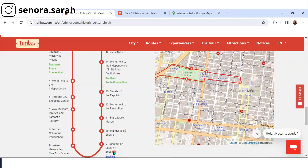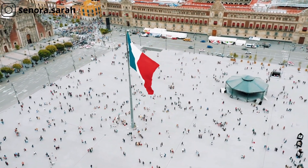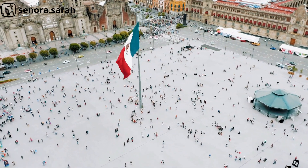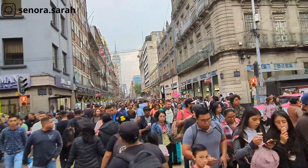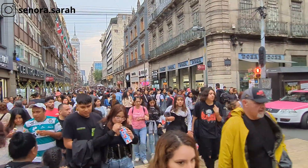The next stop is Constitution Square, Zocalo. This is admittedly a bit of a walk. So if you have mobility issues, this might be a bit of a struggle for you. But if you don't, it's actually a pretty cool place to walk. Now admittedly there are a lot of people, but here's how you're going to do it — there are two different options. All you have to do is walk straight. This street is called Madero, and it is a pedestrian-only street. However, it does have an awful lot of people. I do think it's worth it — if you can put up with the amount of people, it's worth it.